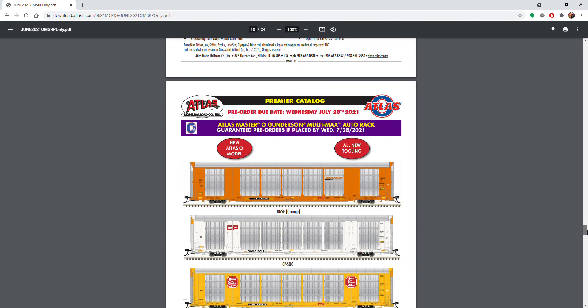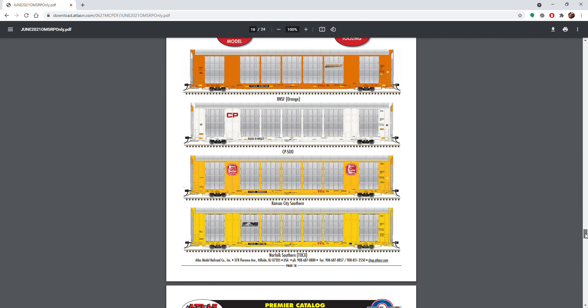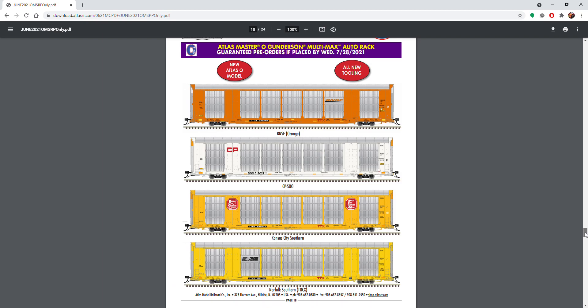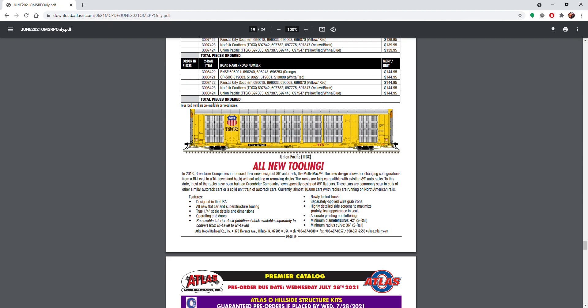There are a couple more cars, and then the new item in this catalog for Atlas is the autorack car, which is kind of interesting. It says it's full scale, which is cool, and it runs on O42 curves for three-rail. I'm curious to see how they're going to do that — are they going to do a kinematic coupler like S&L does or what? You can see in the feature list: minimum diameter curve for three rail is 42 inches. The UP one is really cool; if I had the funds I would do all four to make a nice autorack train for my SD70 ACS.